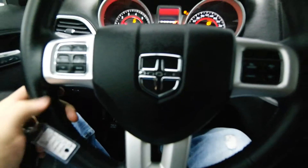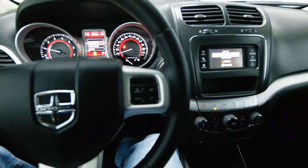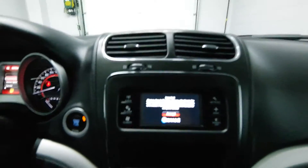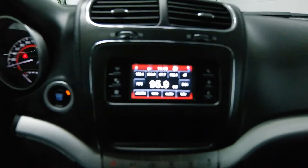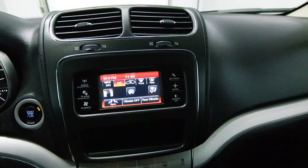Leather-wrapped steering wheel, radio controls, Bluetooth, and cruise control. Touch screen on the dash with dual AC.